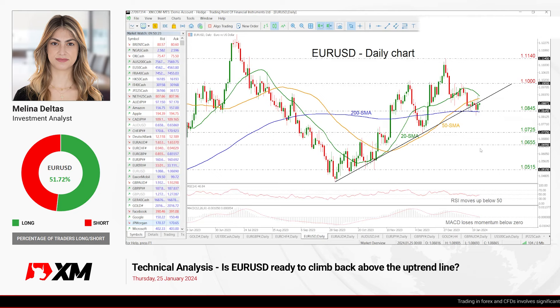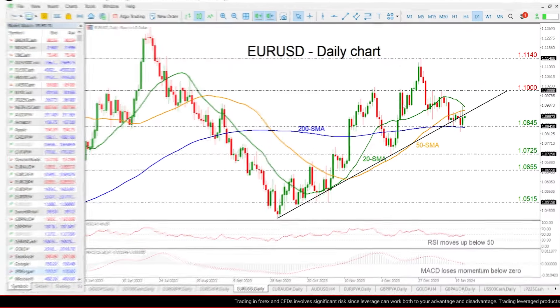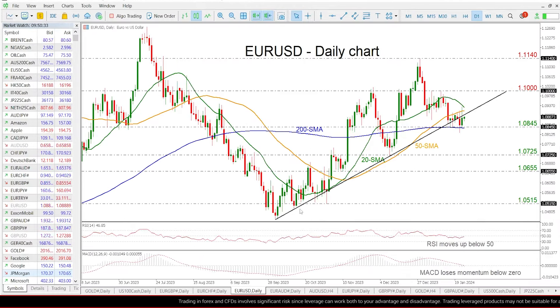Hello everyone and welcome to this technical analysis video here at XM.com. Today we're going to look at EUR/USD in the daily time frame. The price is still holding beneath this medium-term ascending trend line, but it finds strong support around the 200-day SMA, which is holding near the 1.0845 support level.